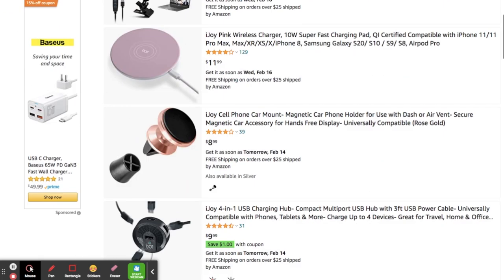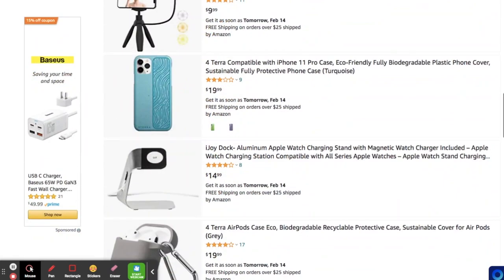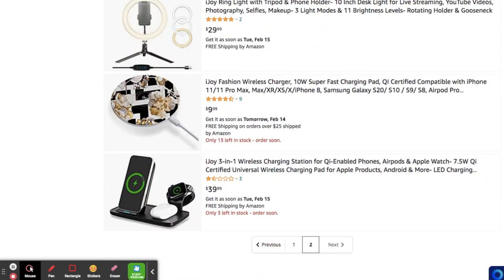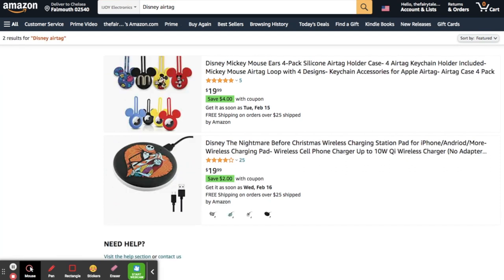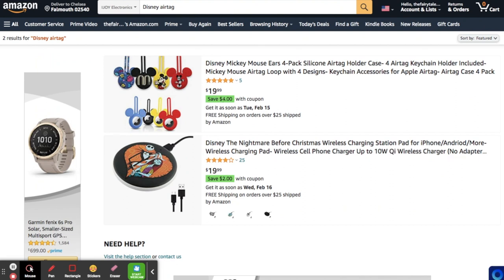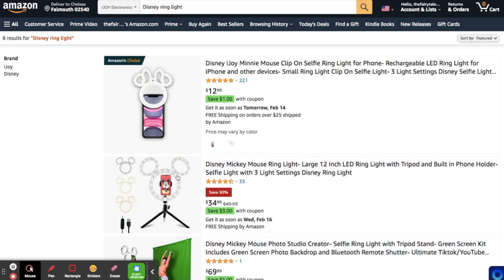Look at the Disney Mickey Mouse photo studio creator — and this ring light, I love it. They also have a mini edition of this ring light. And searching 'Disney AirTag,' the holders come up right away — they're $19.99, but with a coupon you can save $4. The Disney iJoy Mini Mouse clip-on selfie ring light is one I really want. I hope this tutorial was helpful; all links will be in the description.